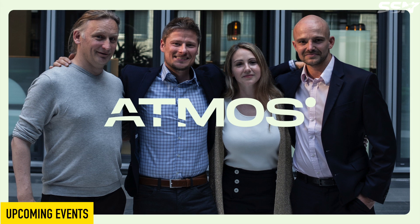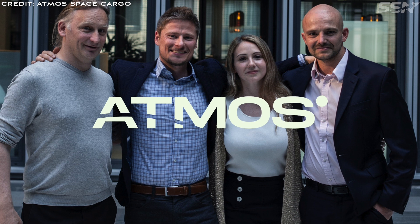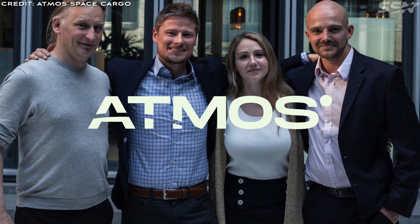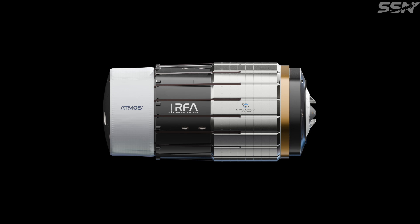Looking ahead, while Atmos had previously stated they were targeting a first demonstration flight in 2024, it now looks more likely it will fly sometime in 2025. It's worth noting that the launch provider for Atmos, at least for the EVA microgravity service, is RFA, which recently experienced a setback when they lost the test vehicle during testing at Saxavord Spaceport. This incident might delay the launch schedule, but we will just have to wait and see.